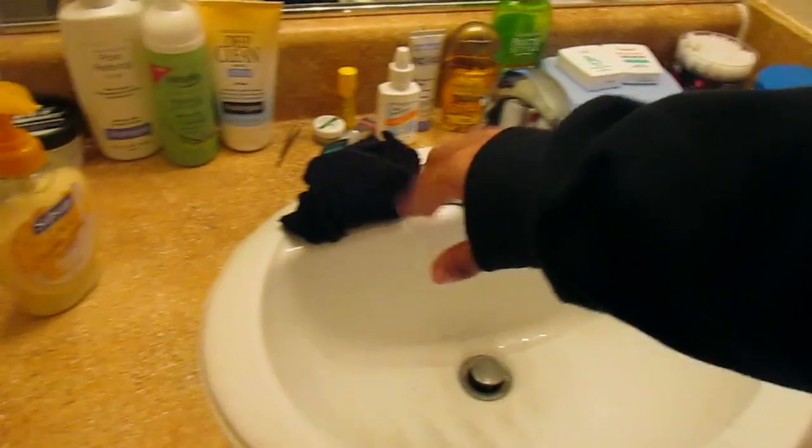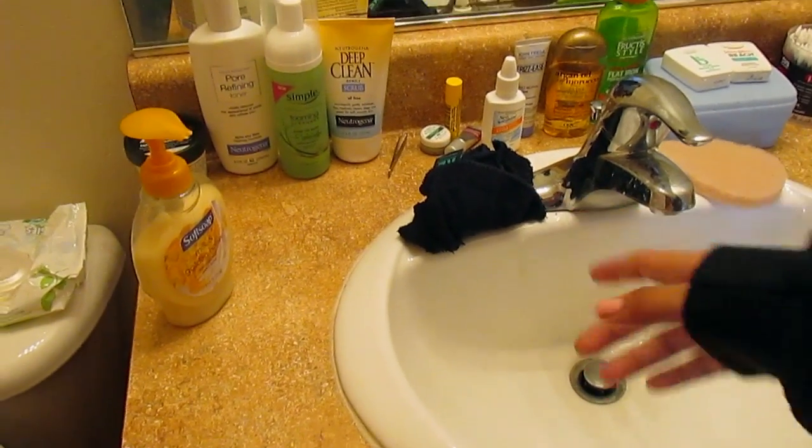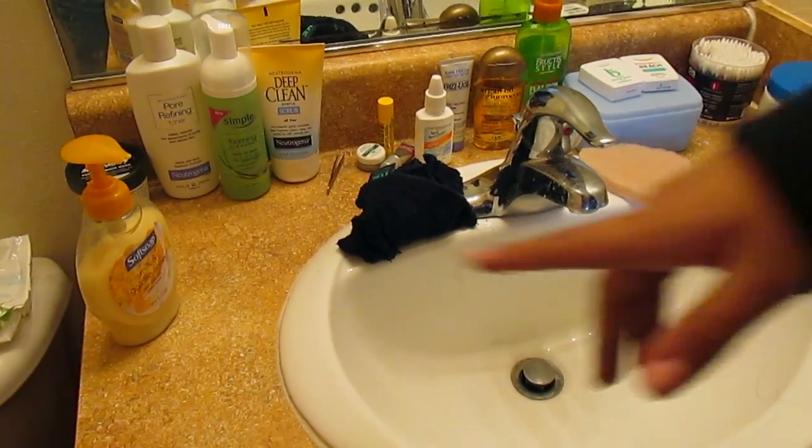An exfoliator, a little towel thing to wipe off like the foam and stuff. And then some soap.